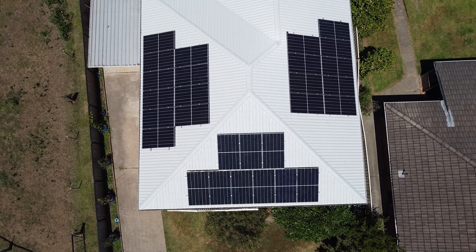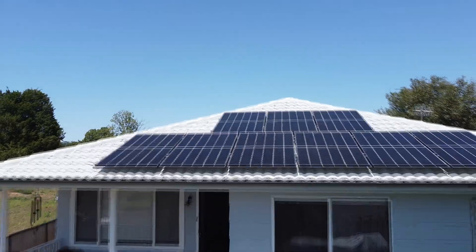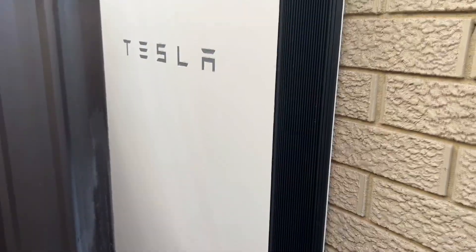Installing solar batteries for your home has many benefits, especially during these outages. With a solar battery, you can ensure that you have access to electricity even when the grid goes down. Solar batteries are also environmentally friendly.